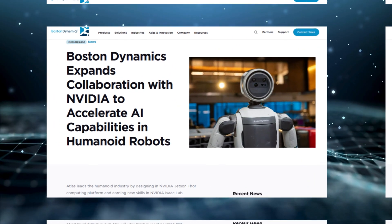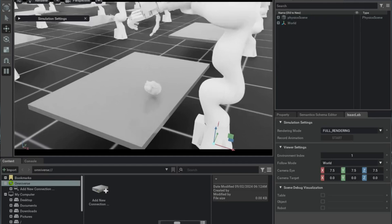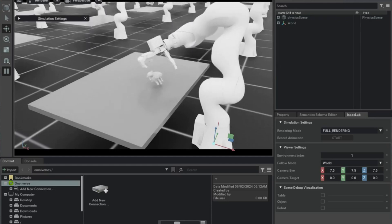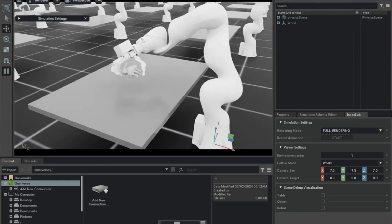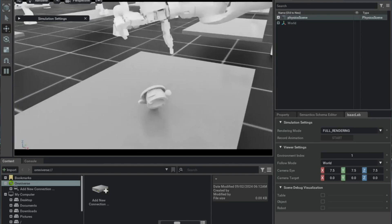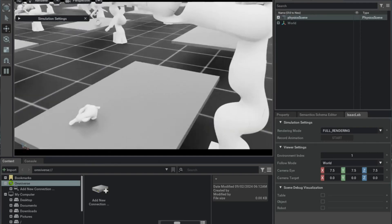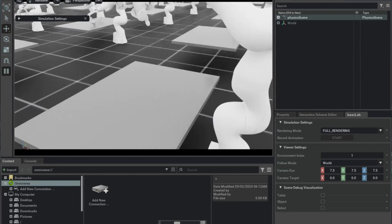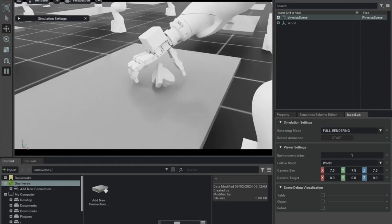A significant advancement comes from Boston Dynamics' collaboration with NVIDIA. Atlas now operates using NVIDIA's Jetson-Thor computing platform, which provides the necessary processing power for real-time AI analysis. With NVIDIA's Isaac Lab and Omniverse technologies, engineers bridge the gap between simulation and real-world execution. Boston Dynamics is also enhancing AI capabilities for Spot, their quadruped robot, and Orbit, their robot fleet management software.